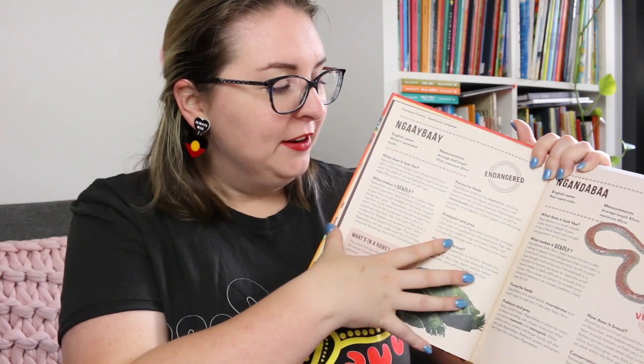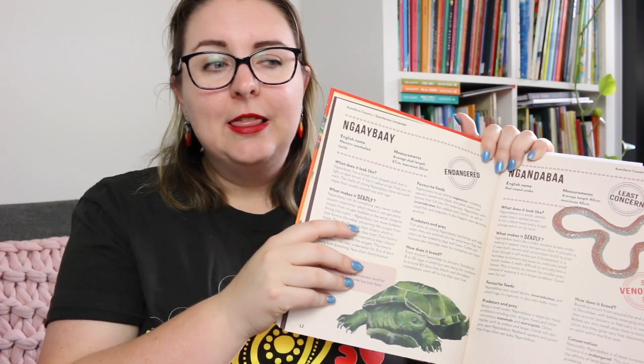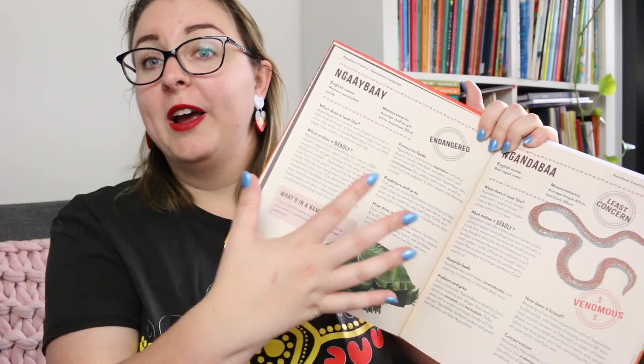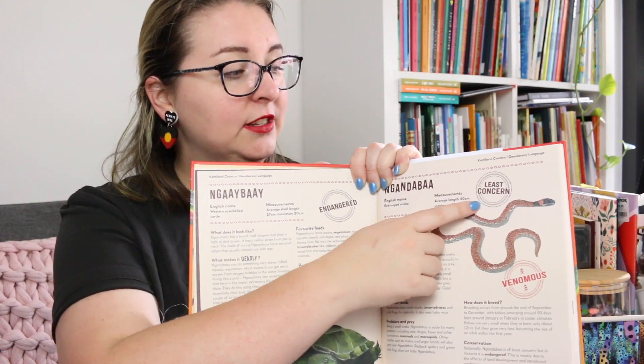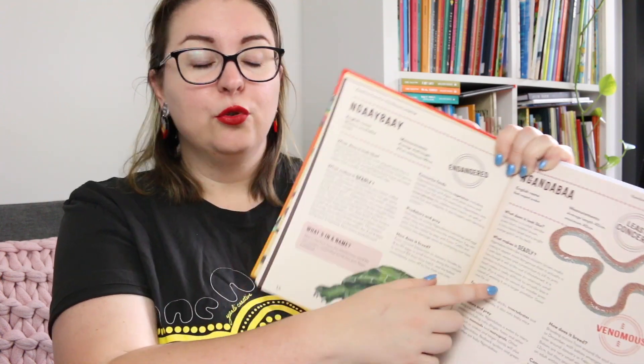It has the English name and information about the animal, and what I love particularly about this non-fiction text is we get one to two pages per animal depending on what it is, but the way it has been written it has incredible voice — it's really fun and engaging to read. It has a description, it has what makes it deadly so what makes it cool, foods, predators and prey, how does it breed. It also has whether it's endangered, if it's of least concern, if it's venomous or not.